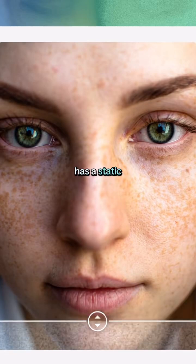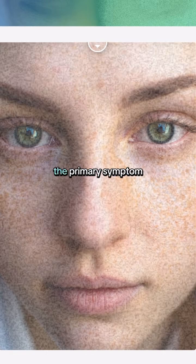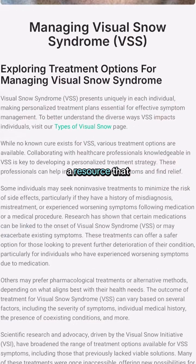If your vision looks like it has a static filter on top of it, you might be experiencing visual snow, the primary symptom of visual snow syndrome. And we have a resource that might help you.